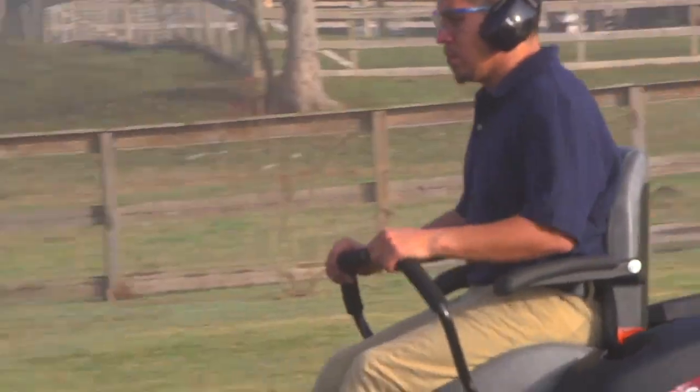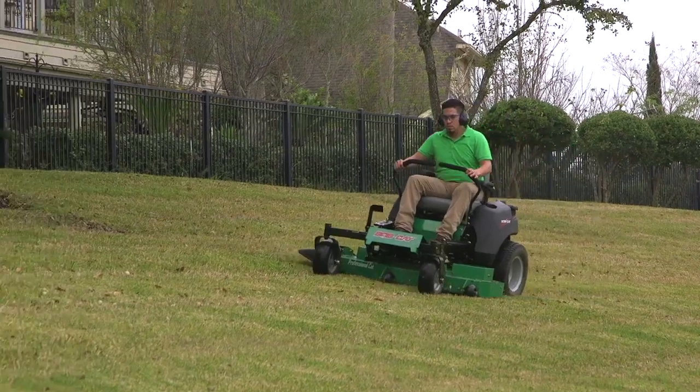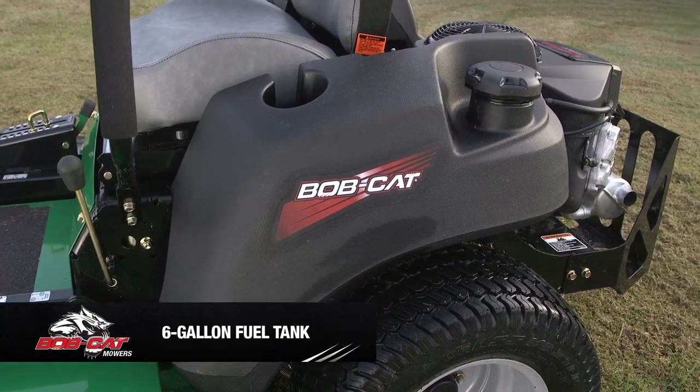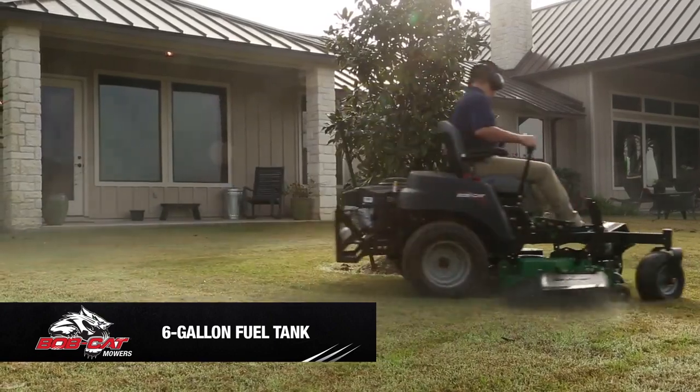Its spring-dampened seat with armrests, foot pedal cutting height adjustment, and built-in cup holder ensure all-day mowing comfort. The CRZ's rugged, dent-resistant fuel tank holds a full six gallons so you don't have to stop until the job is done.